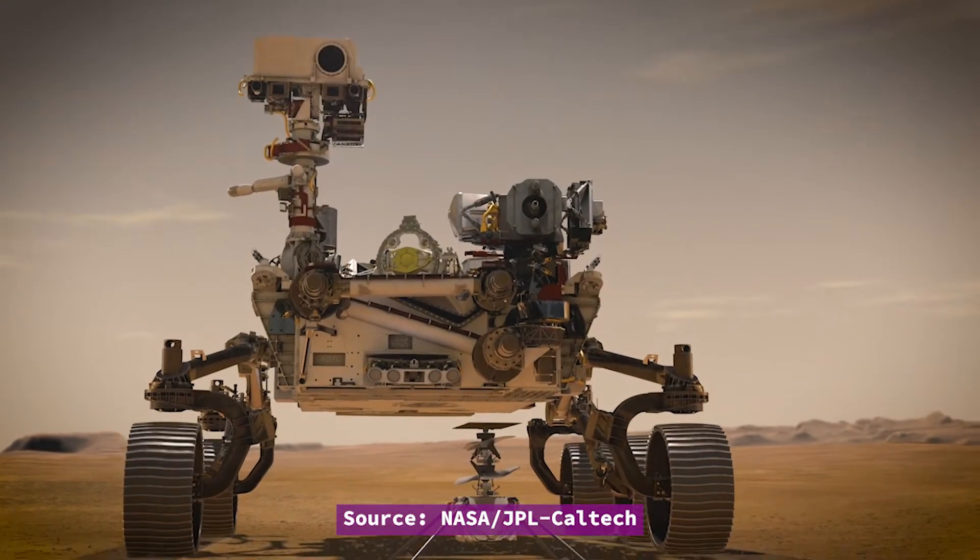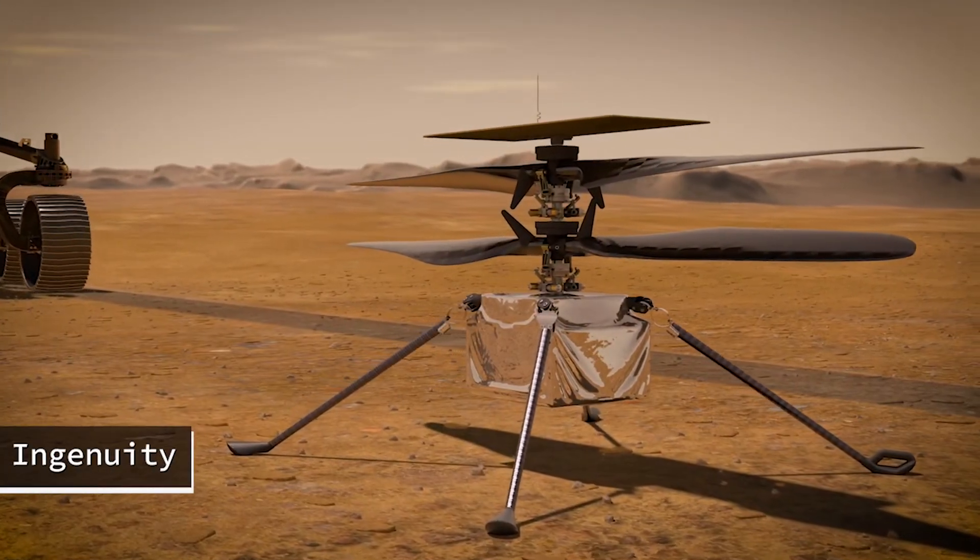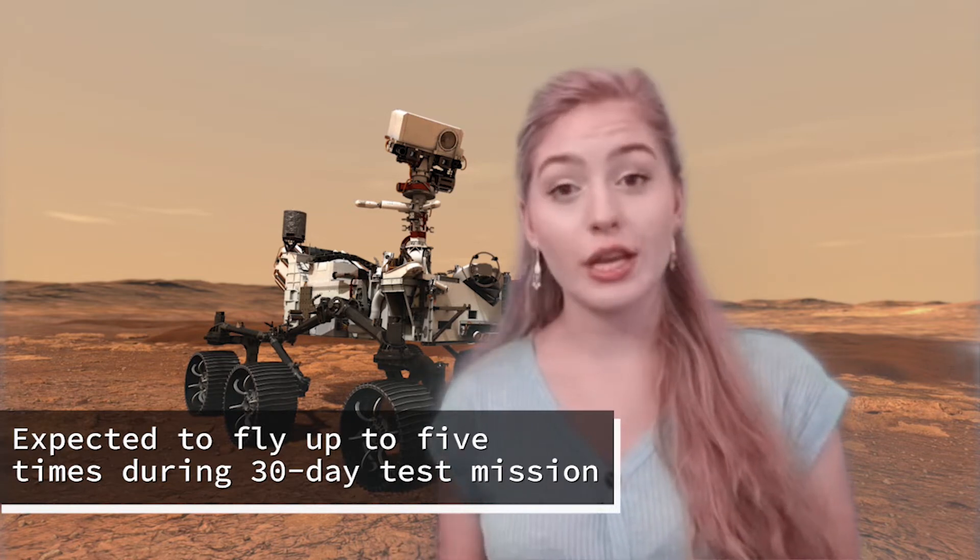Shortly after Perseverance lands on Mars, it will find a suitable location to release a tiny helicopter named Ingenuity. This robotic helicopter will begin testing the technology to scout interesting targets for study on Mars and possibly help plan the best driving route for future rovers. The aircraft will be deployed from the rover's deck and is expected to fly up to five times during its 30-day test period, then Perseverance plans to leave it behind. Each flight will take no more than about three minutes but could cover a maximum distance of about 2,000 feet per flight. It will use autonomous control and communicate with Perseverance directly after each landing.